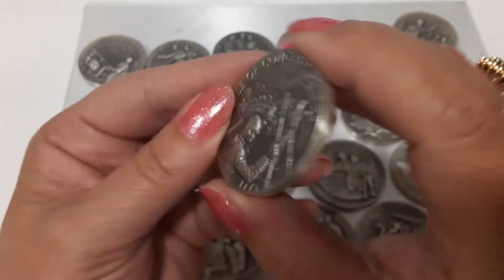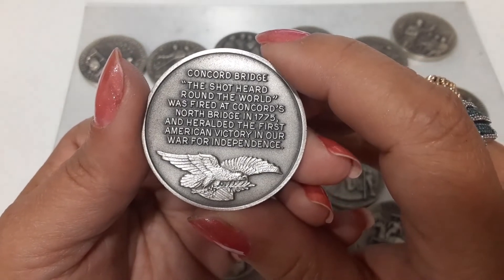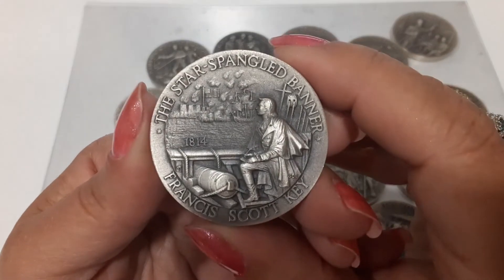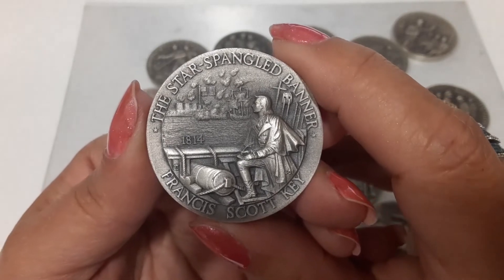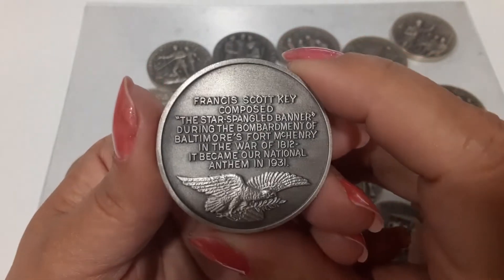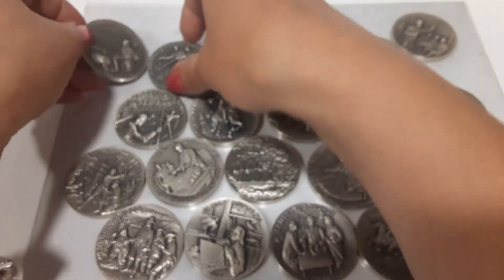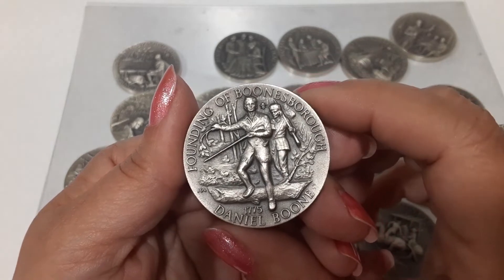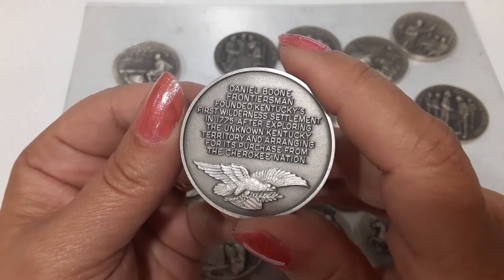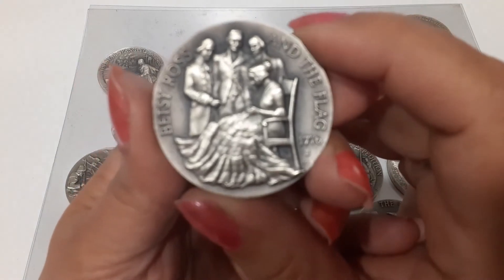Battle of the Concord Bridge — the shot heard round the world was fired at Concord's North Bridge in 1775 and heralded the first American victory in our war for independence. Then the Star Spangled Banner — 'Oh say can you see by the dawn's early light' — Francis Scott Key. And the Founding of Boonesboro — Daniel Boone, frontiersman, purchased from the Cherokee Nation.